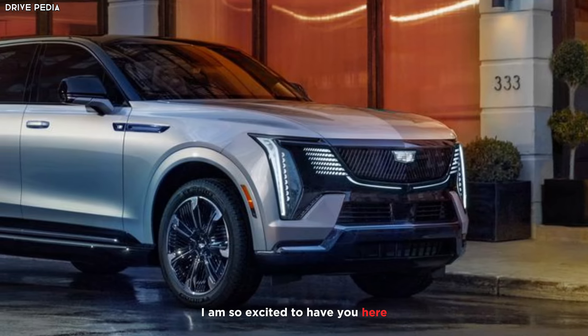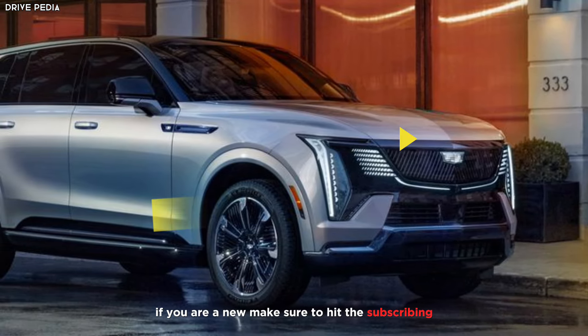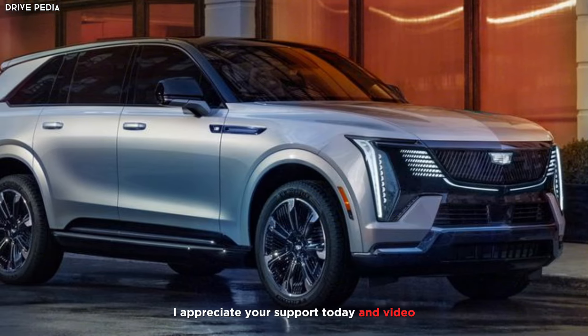Welcome to YouTube channel The Drivepedia. I am so excited to have you here. If you are new, make sure to hit the subscribe button for more interesting videos — I appreciate your support.